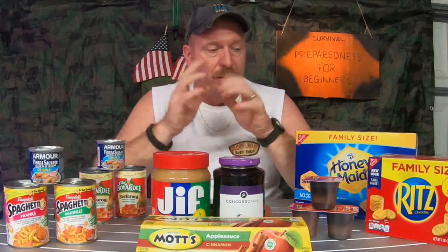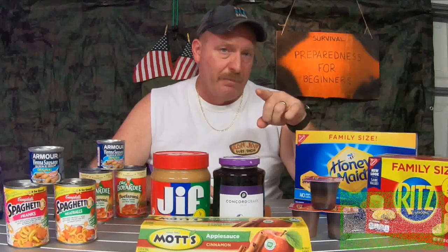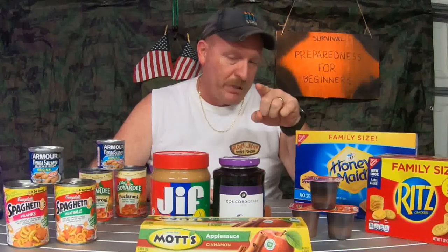Something I don't have on this table but that would be really good is Kraft macaroni and cheese — that should be a staple in everybody's cupboard. I don't know too many people who don't like Kraft macaroni and cheese; it kind of soothes the soul. I've covered some of this stuff in great detail on my other videos, so check the link up here, and until next time I'll catch you on the flip side.